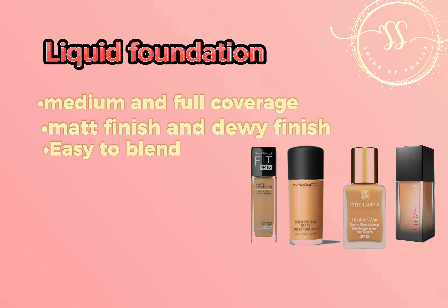Tinted foundation provides light coverage — it will not hide your dark circles and blemishes, and it is not a long-lasting foundation. However, it will add a glow and even out your skin, giving you a natural glow.